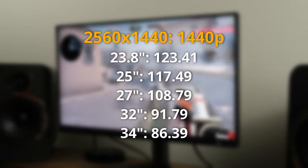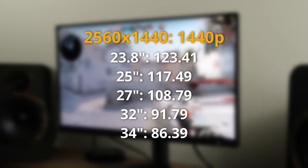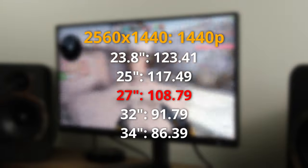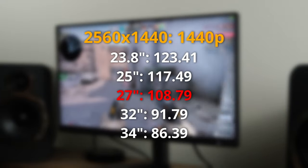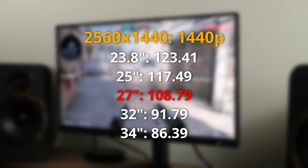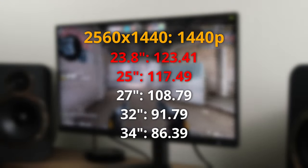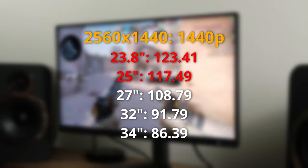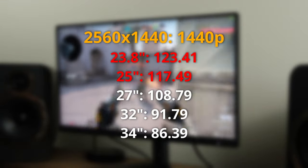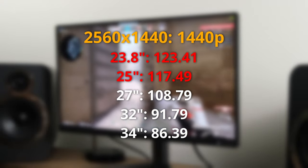As we shift to 2560 by 1440 — in other words 1440p — the ideal monitor size does differ. My sweet spot here is 27 inch, which has a PPI of 108.79. The Philips Evnia 27M2C5500W, which sports a 27 inch 1440p 240Hz VA panel, is absolutely ideal. A lot of people in the market will actually be looking for a 24 or 25 inch 1440p monitor because they really love the increased PPI.